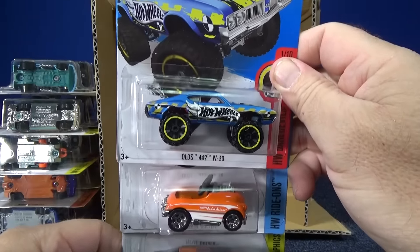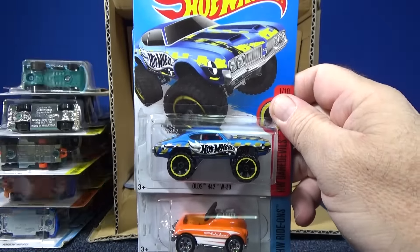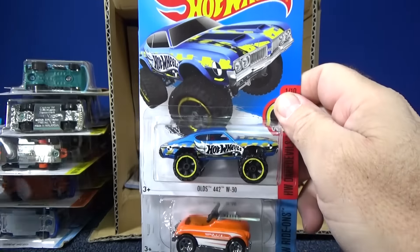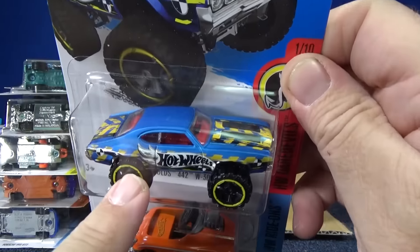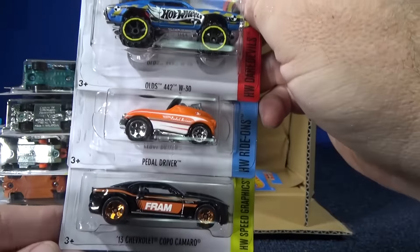There's another high rider, but I think people are going to go for this truck more than that one. But hey, you can buy what you like — you like to collect this, you can. It's up to you, it's your money. Don't let nobody else tell you what to collect.